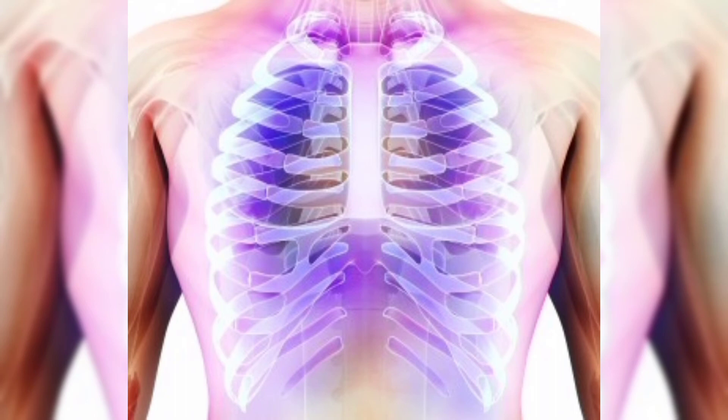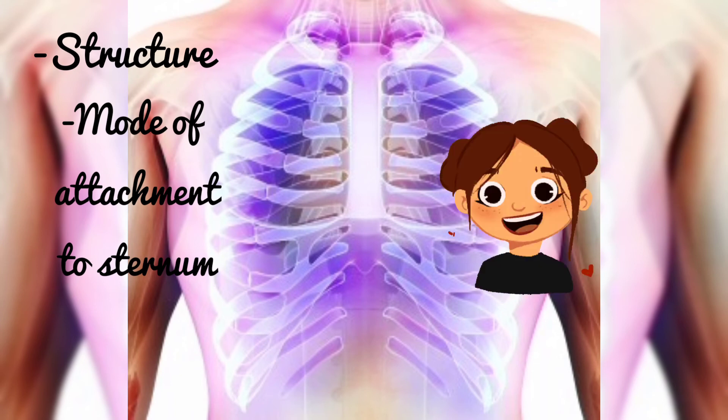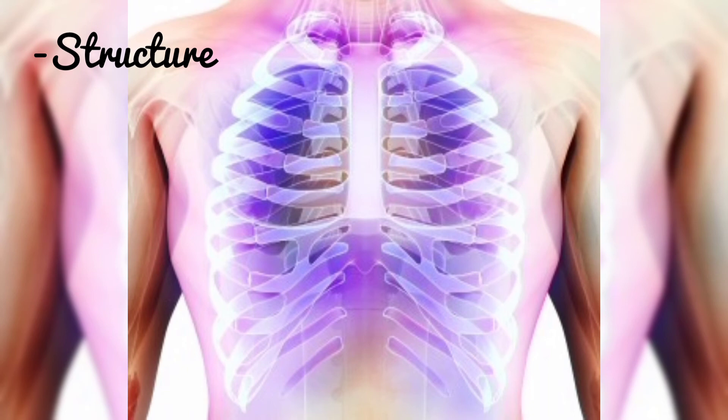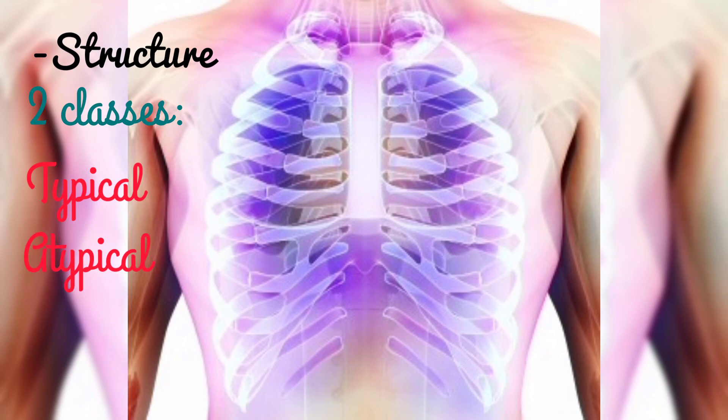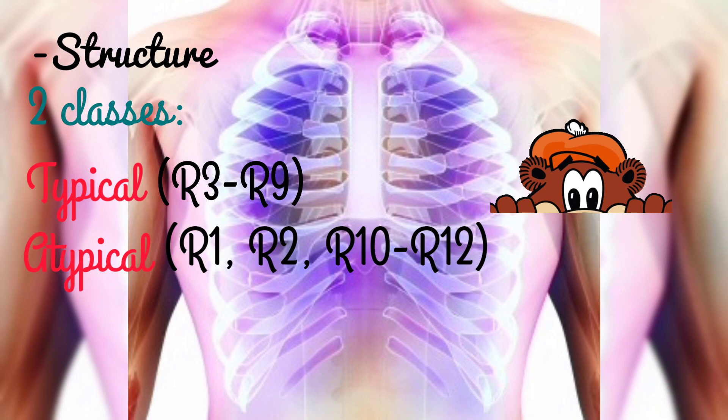Ribs can also be grouped based on their structure, so basically we have two criteria: structure and mode of attachment to the sternum. When we look at structure, ribs are classified into two types: typical and atypical ribs. The typical ribs are ribs 3 through 9 and they basically all look alike, while the atypical ones are ribs 1 to 2 and then 10 to 12. I don't think I'll be going deeper on the structural differences, but if you really want it, maybe I will.